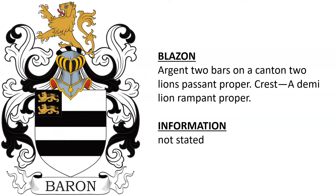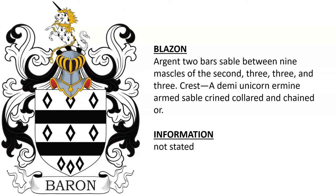Three more arms where we know the blazon but not the grantee: argent, two bars on a canton two lions passant proper; argent, two bars between six mascles sable, three, two, and one; and a very similar coat of arms with a crest of a demi-unicorn ermine.